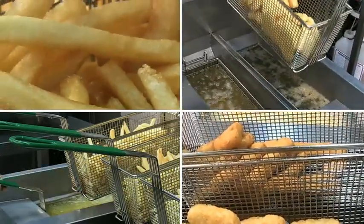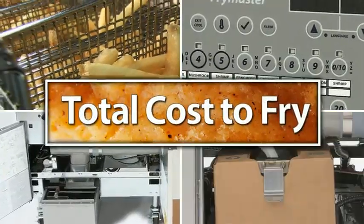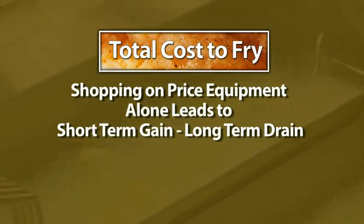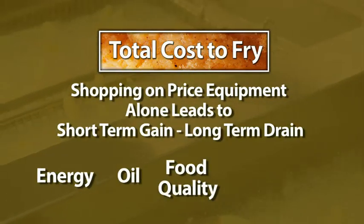All of these factors add up to what Frymaster calls your total cost to fry. Cost to fry is why shopping on price of equipment alone leads to short-term gain, long-term drain of energy, oil, food quality and consistency.